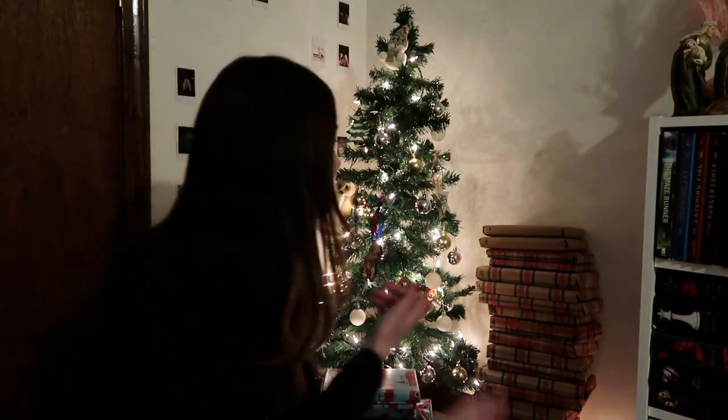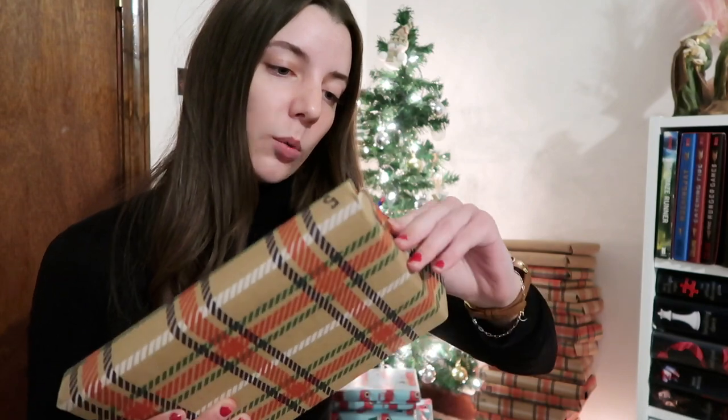Oh, number five! Okay, so number five is right here. It's a hardcover, which always scares me because for some reason I'm never drawn to hardcover books, but that does not mean this book is bad. I will say I'm very nervous to do this. Also, my wrapping got a little bit better as I was doing this. But anyway, let's see what I have here.